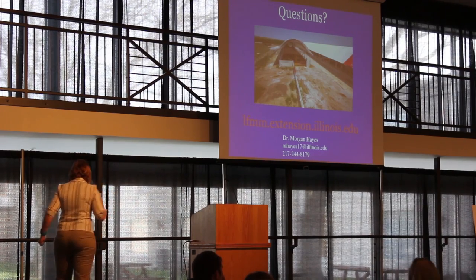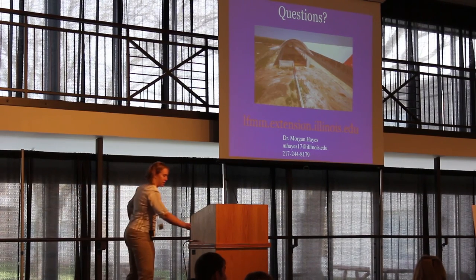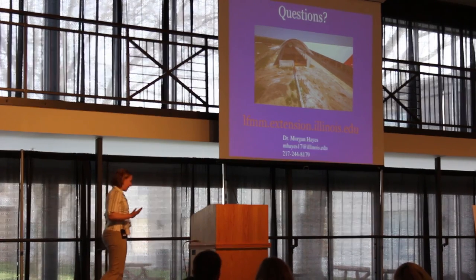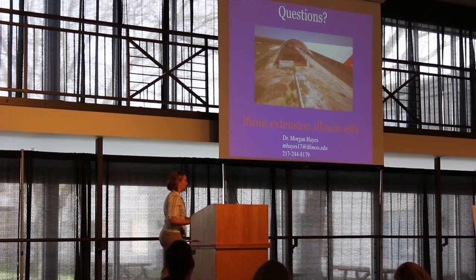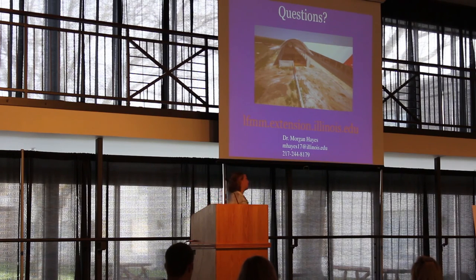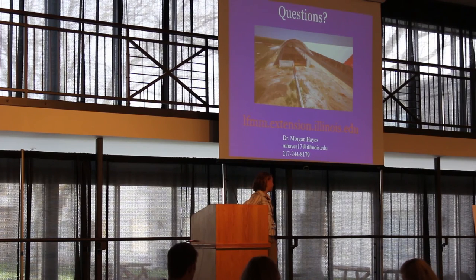Regarding bedding quantities for cow-calf operations: I haven't seen any final numbers from anyone who's been doing this. What I've heard is to assume about 15% more than you would for a feeder operation per area. We have a pretty good idea what people use on a bedded pack for feeders, but we don't have a lot of data on what people are using for cow-calf. The best thing you could do is ask operators directly at farm tours.